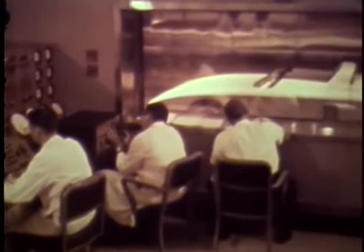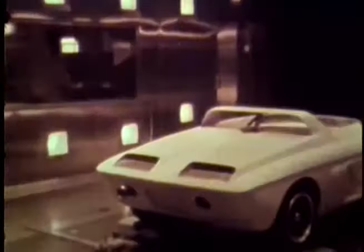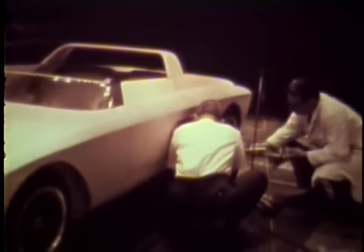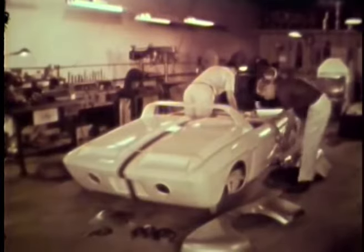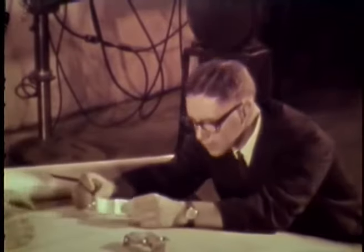After being cleaned up and painted, the fiberglass body form was subjected to wind tunnel tests. The tests confirmed the car's clean aerodynamic design and proved the effectiveness of the side intake vents, which are located at high-pressure zones in the airstream. Following the wind tunnel tests, the fiberglass body form was sent to Troutman and Barnes. Complete plans, specifications, and all component parts accompanied the car.